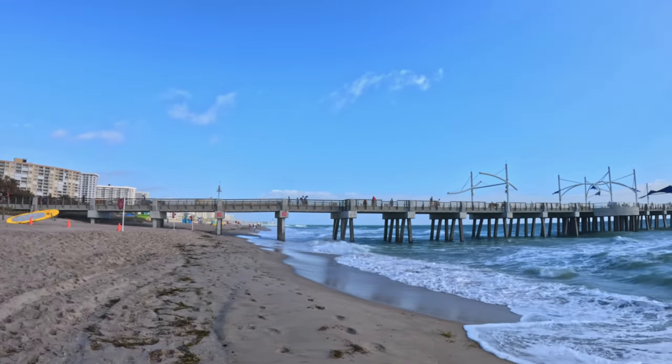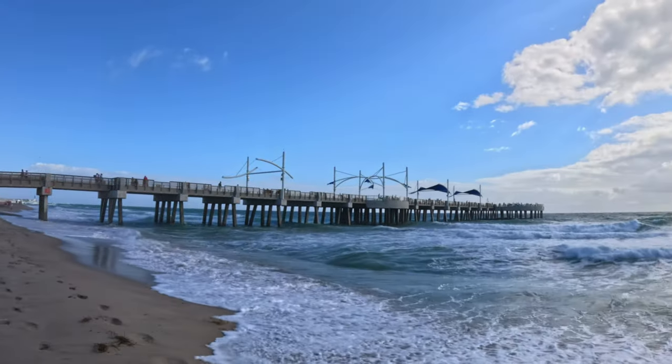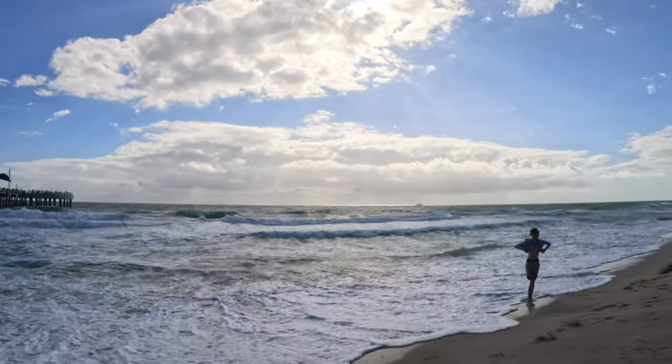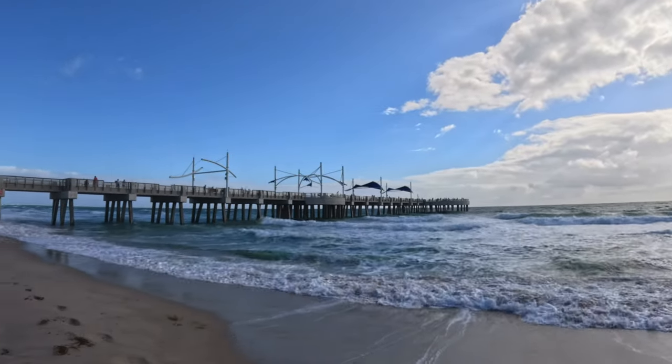Pompano Beach Pier — we've got the lighthouse way over there, a bunch of fishermen up there today. The surf is ripping today. It's going to be an interesting hunt.